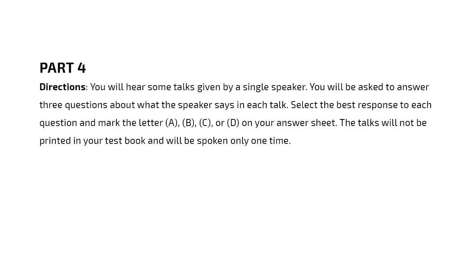Part 4. Directions. You will hear some short talks given by a single speaker. You will be asked to answer three questions about what the speaker says in each short talk. Select the best response to each question and mark the letter A, B, C, or D on your answer sheet. The talks will be spoken only one time and will not be printed in your test book.